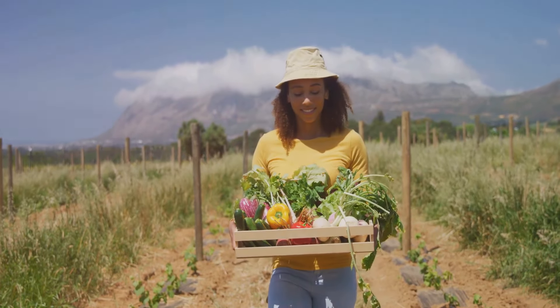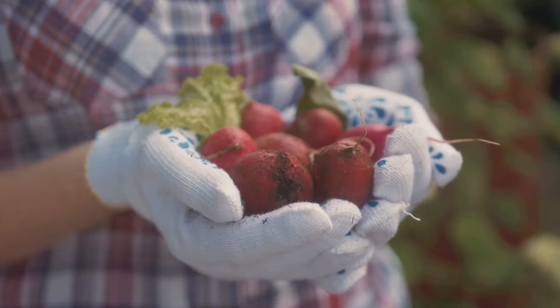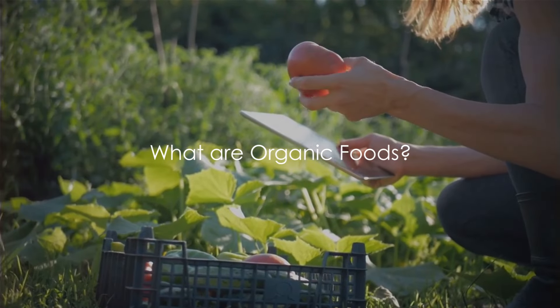We'll be peeling back the layers, dishing up some facts, and having a heap of fun along the way. So prepare to bite into the juicy details of our topic. First, we're going to peel back the layers on organic foods.